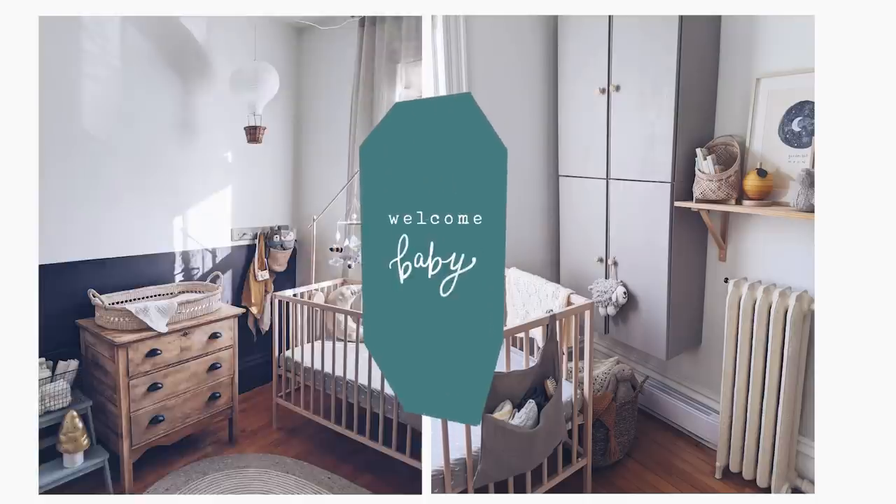In today's video I'm giving you a tour of my home nursery for the baby coming in May. I have an avalanche of crafts, art, and DIY projects that I can't wait to share with you. Hello my friends, welcome back — my name is Shada Campbell. I'm expecting a baby boy this May, and ever since we found out we were pregnant in September I have been working on little projects. I have turned into a one-woman toy factory.